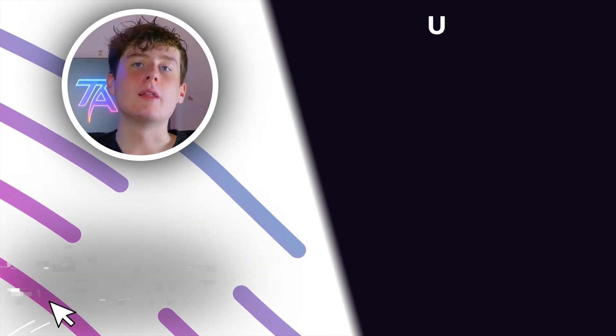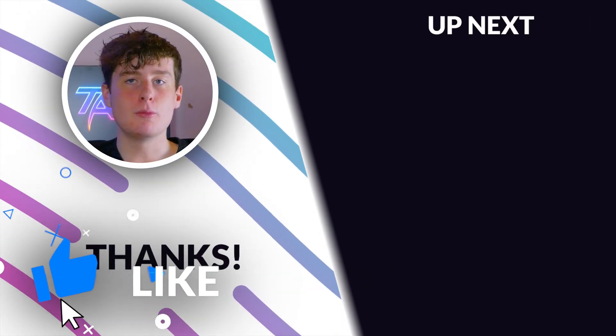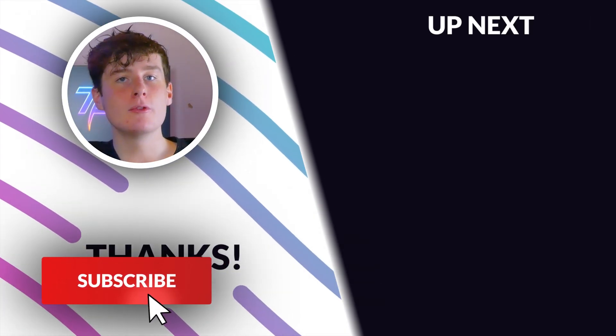Anyway, that's all for today. Make sure to like, subscribe, and hit that notification bell, and check out this video on screen right now.